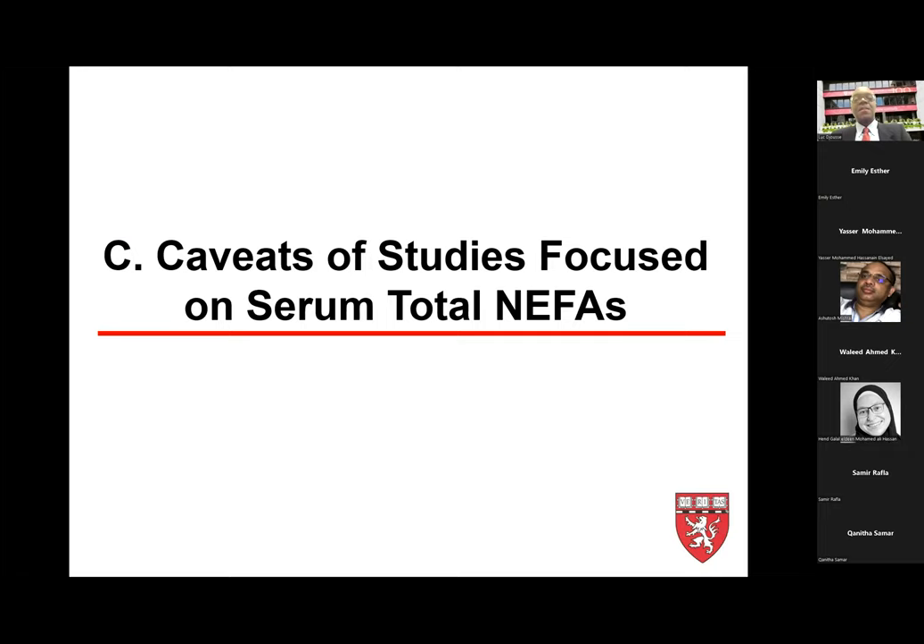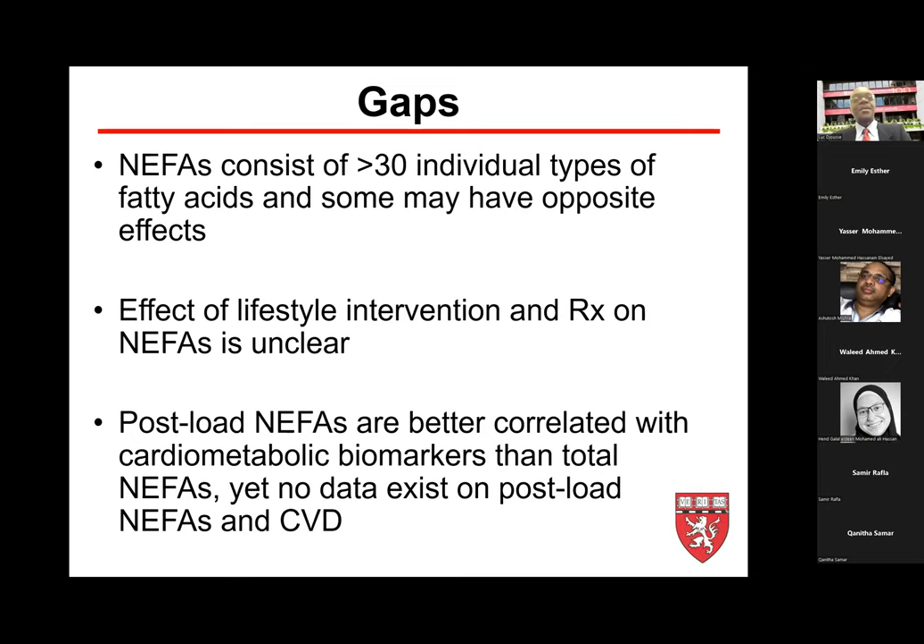What are some limitations of studying total non-esterified fatty acids? In blood, there are more than 30 individual types of non-esterified fatty acids. Some may have opposite effects — lowering risk for some outcomes and increasing risk for others. When you put them together, they may cancel each other out. Also, the effect of lifestyle interventions and treatment on non-esterified fatty acids is unclear.